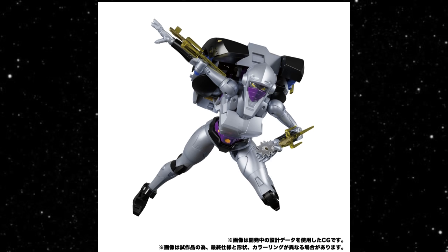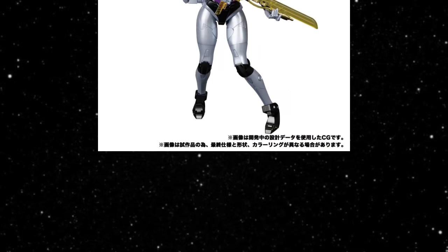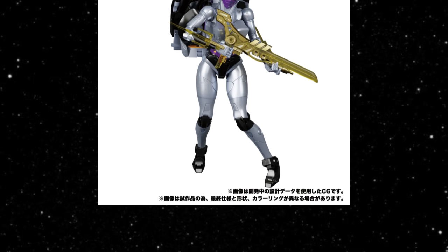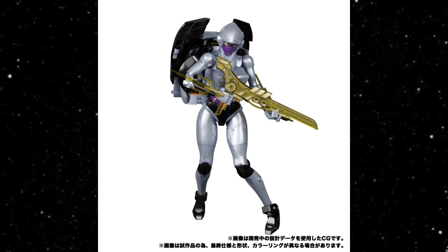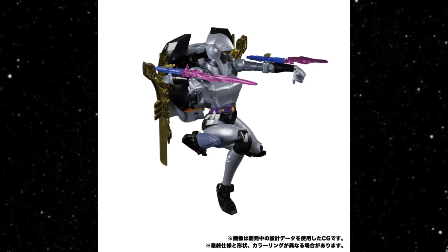Takara has put out more pictures of their Nightbird, more or less to promote that it's coming and show what they've got going on. It looks great — it will be a decent use for this mold. There's a lot of articulation, but I don't think they made any real improvements. It's more like some slight modifications and different paint apps. Overall, if you passed on the RC, you might have fun with this one.